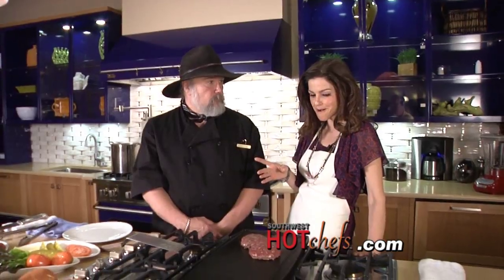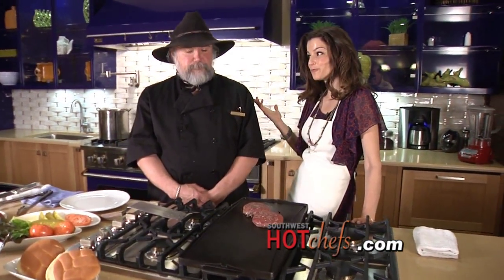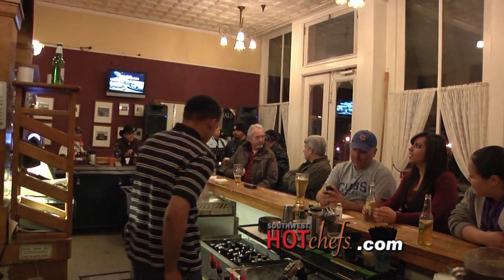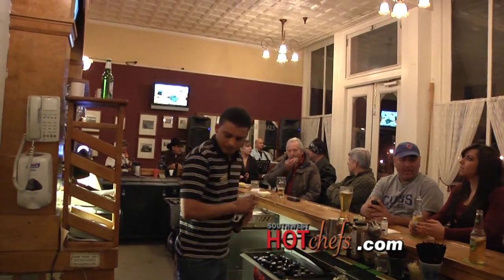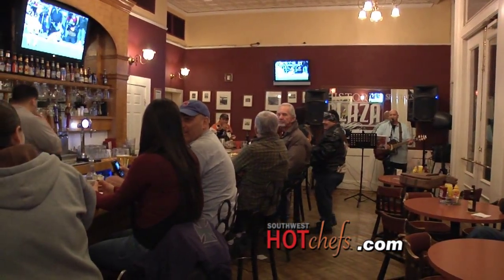This recipe, which isn't that complicated but is going to be so yummy, can be found on southwesthotchefs.com. Inside the Landmark Grill, which is located in the Plaza Hotel in Las Vegas, New Mexico, there's a bar called Byron T's that's really popular. The locals love it. We have live music three nights a week and we just started an open mic night.